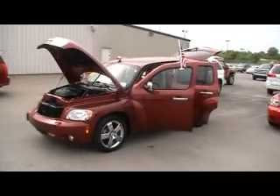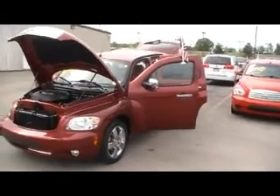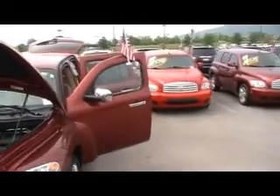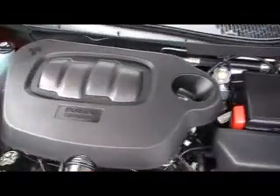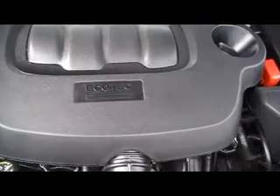Folks, here we are at Mountain View Chevrolet, downtown Chattanooga, with another episode of Look What I Traded For. It's a 2009 Chevy HHR, just under 52,000 miles, clean Carfax, 4-cylinder 2.4-liter EcoTech engine — flawless underneath the hood.